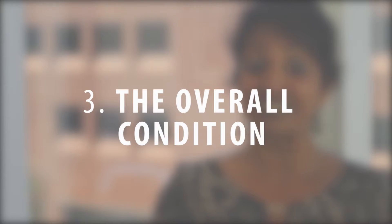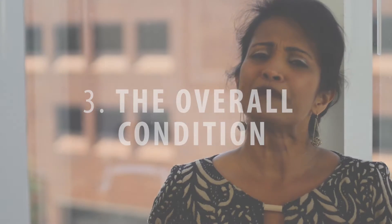Thirdly, overall condition. It's impossible to find a perfect property, so be aware of what needs fixing and whether you're prepared to shell out the money and the time to get it done.